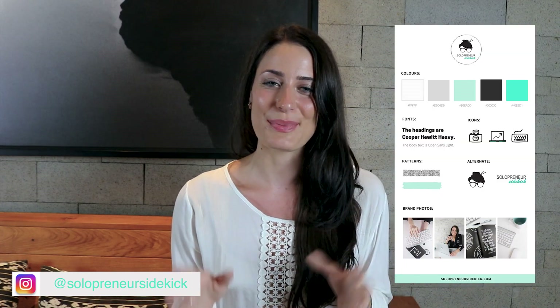The next thing that you want to have figured out before you DIY your website is your brand visuals. The easiest thing that you can do is create a brand board. This is a great visual to have and it's going to include your logo, your color palette, your fonts, and more. Here's an example right here.